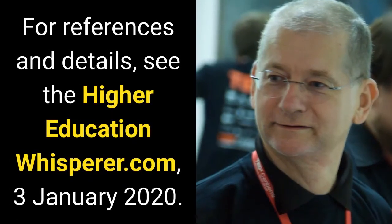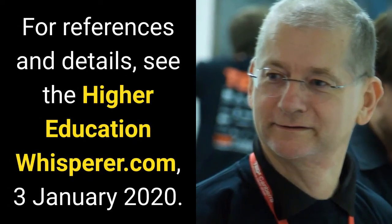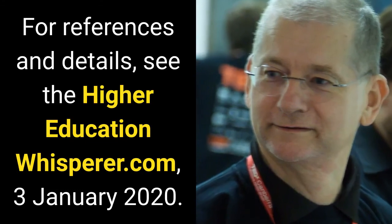For references and details, see thehighereducationwhisperer.com, the 3rd of January 2020.